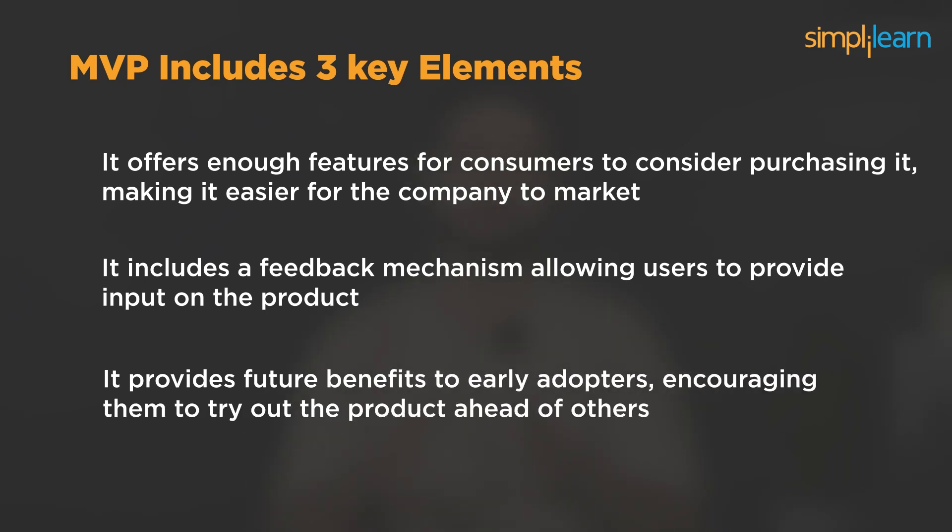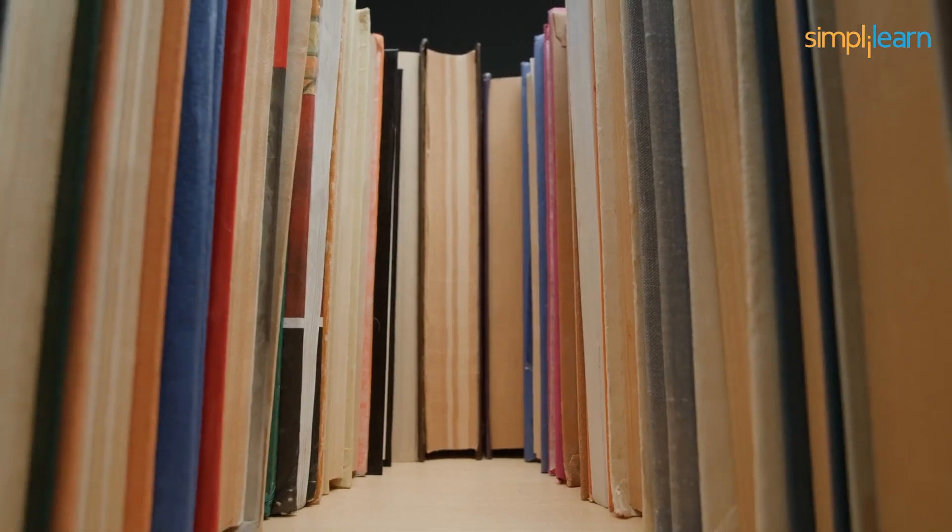Some fine examples of MVP include Amazon and Airbnb. Believe it or not, Amazon began by selling used college textbooks — their first version was a basic website for delivering books to students, which grew into the huge online store we see today. Similarly, Airbnb's journey began with a bold idea: renting out air mattresses. They kicked off with a simple website connecting travelers with hosts offering makeshift accommodations. This quirky start was their MVP. Slowly but surely, they listened to user feedback, fine-tuned their platform, and expanded their horizons — a tale of humble beginnings turned into a global phenomenon.